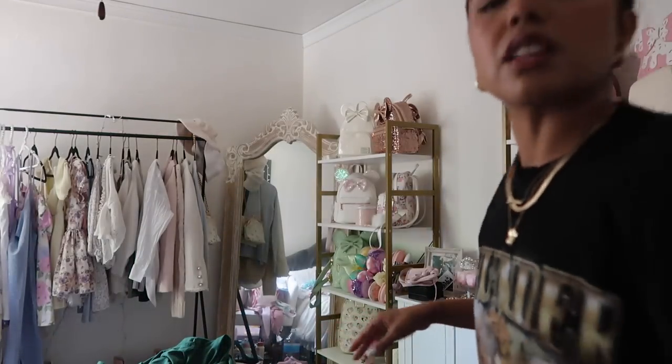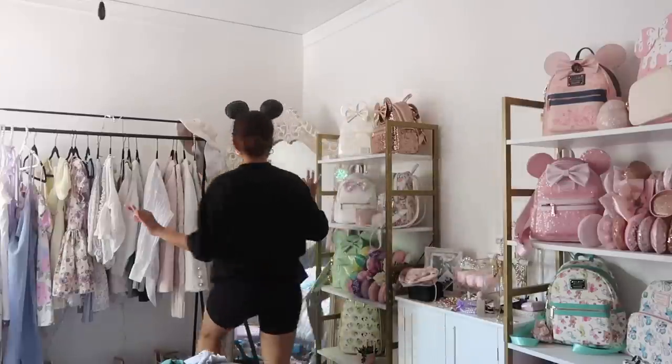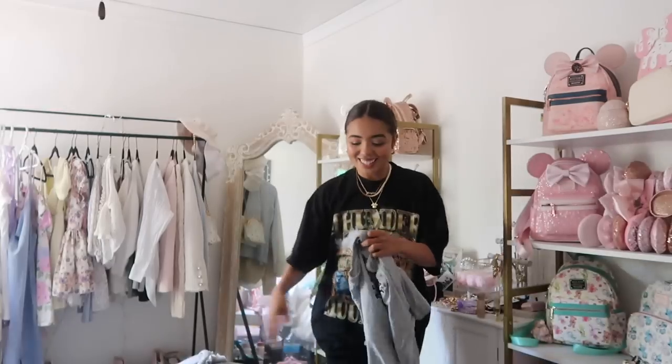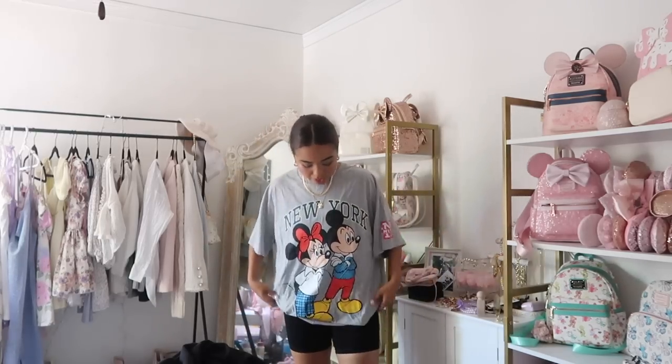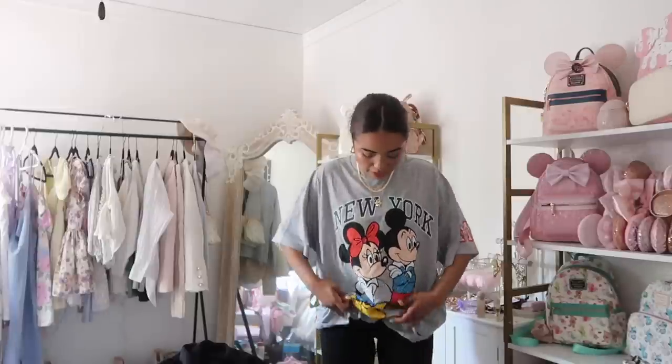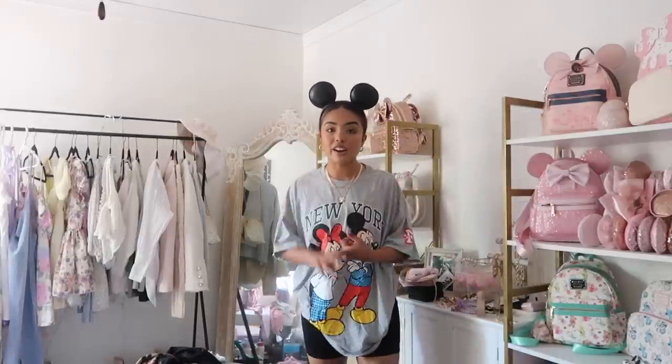I'm going to add some sunglasses to this one — these are from Quay — adorable. The last tee is the other H&M t-shirt. It's a little bit too big on me, but I still really like it. I'm going to tuck it under the sports bra, add the Loungefly — very easy to recreate. I love H&M for Disney t-shirts. You can also check out Box Lunch or Hot Topic. The options are endless.